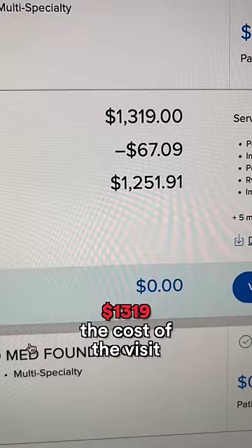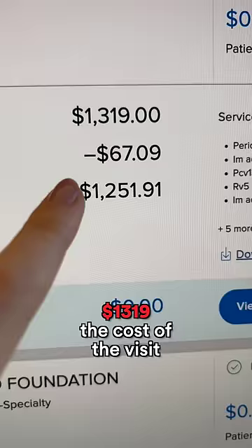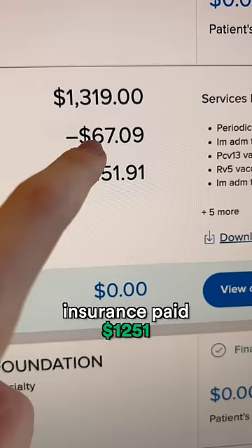Then we got a bill. $1,319 was the cost of the visit. $1,167 was the discount from insurance, and insurance paid $1,251. We had to pay zero. And by the way, insurance for a baby costs around $550 a month.